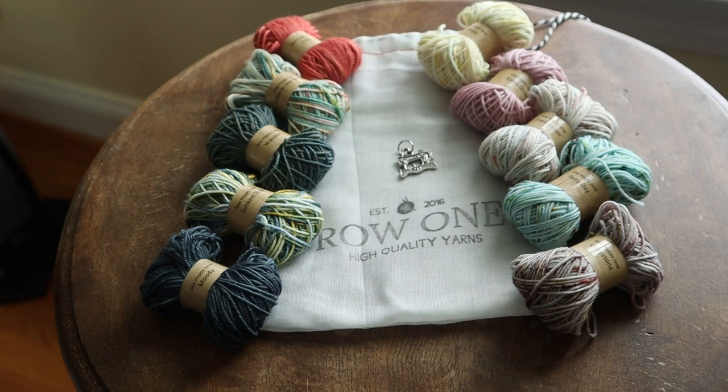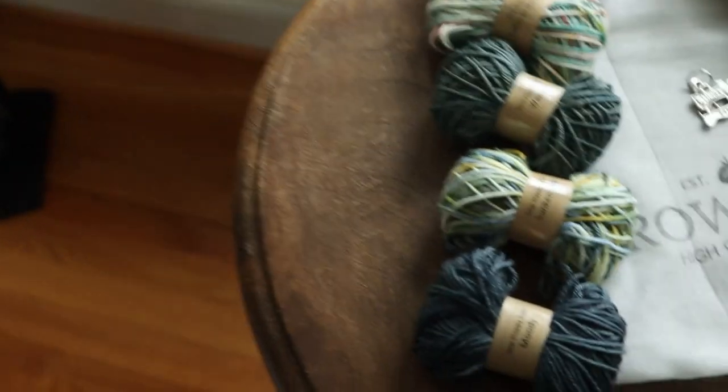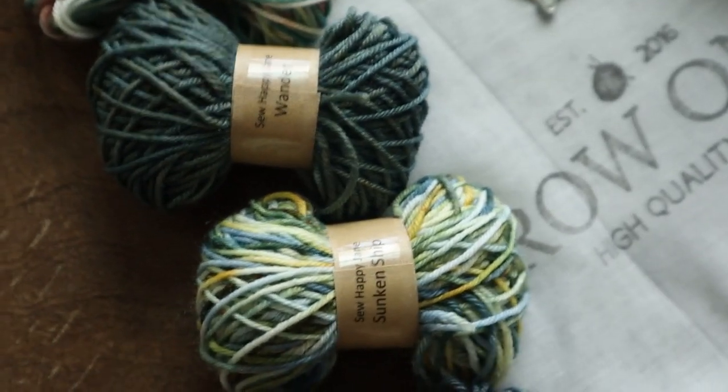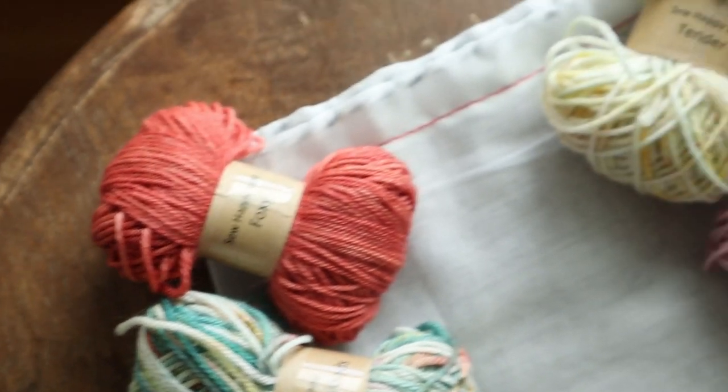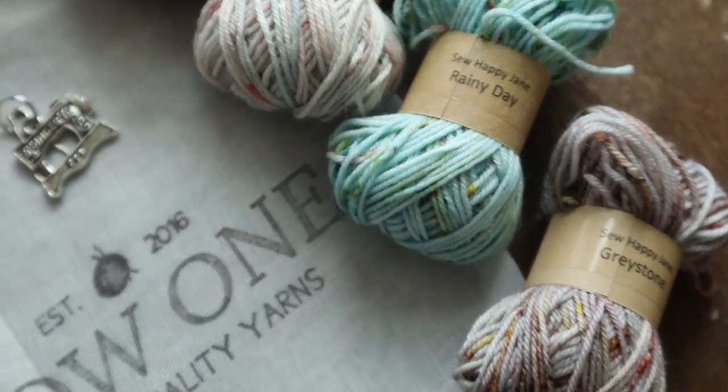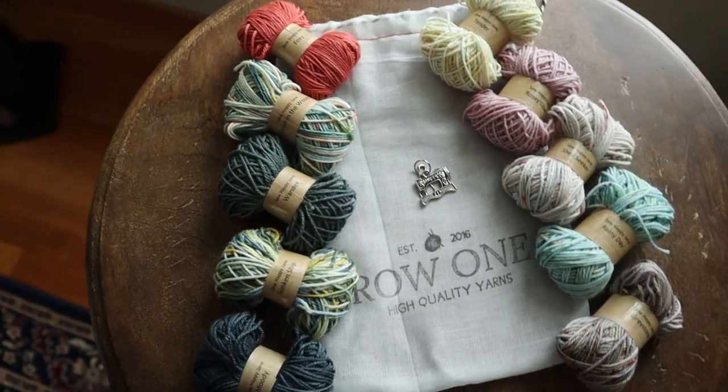The Singer sewing machine stitch marker brings warm, comforting feelings — my grandmother was a really avid quilter and she bought my sister, my mother, and herself a Singer Featherweight sewing machine, so the marker looks very much like that. It's a lovely collection. I just plan to do this subscription for a few months to get more minis to work on my triangular blanket — I'll show that one in the next episode. It's a nice way to learn about different dyers too.